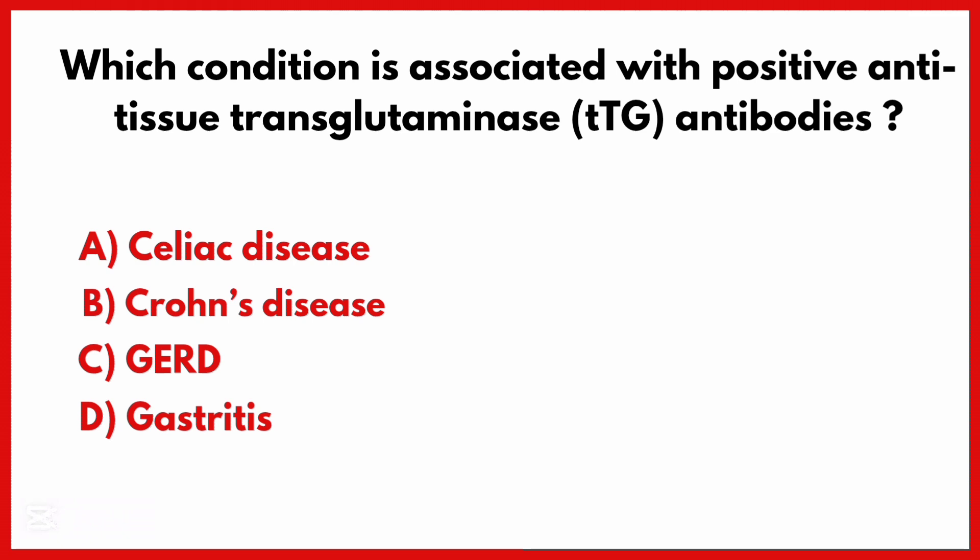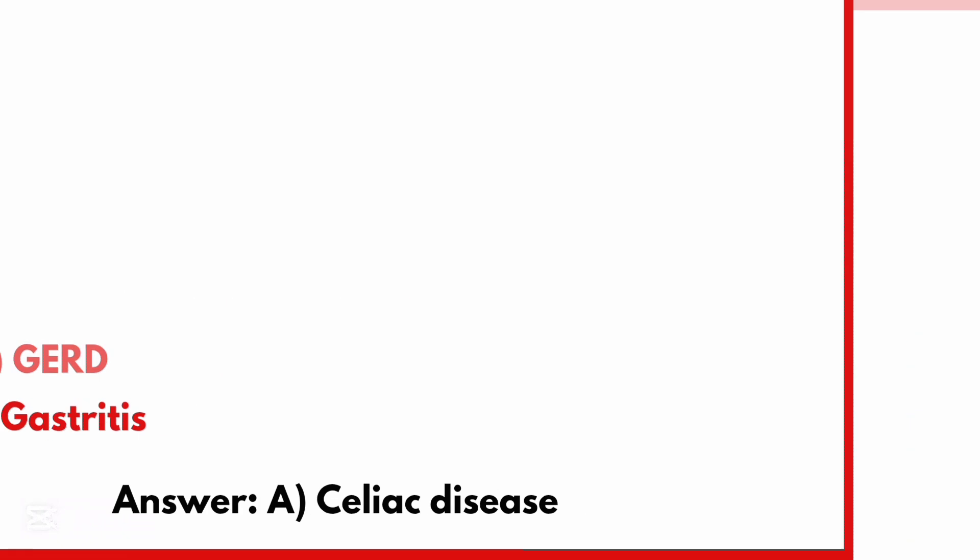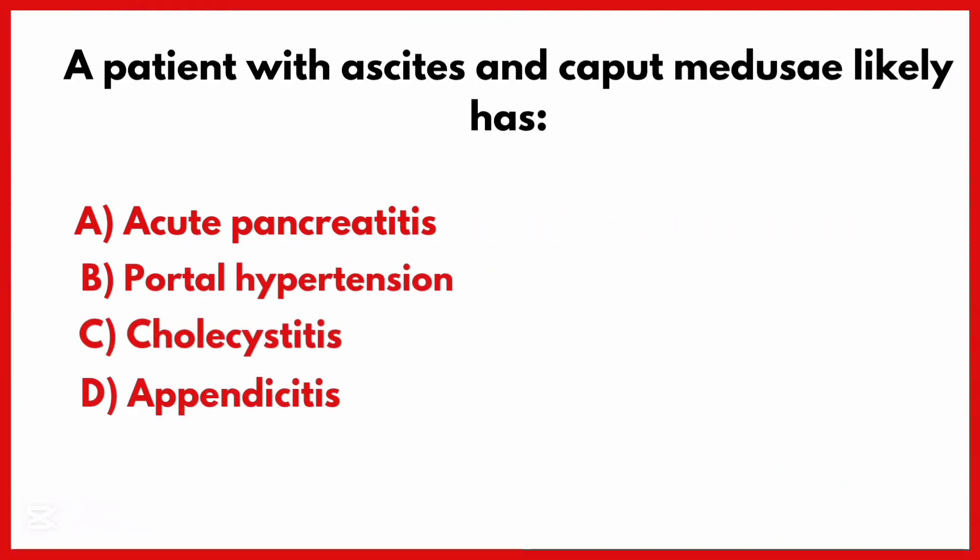Which condition is associated with positive anti-tissue transglutaminase antibodies? The correct answer is option A: Celiac disease.